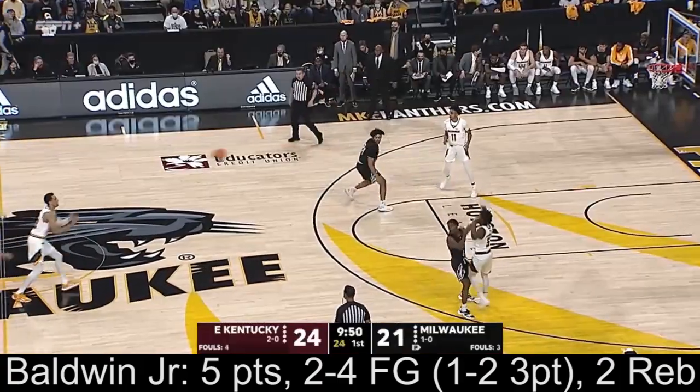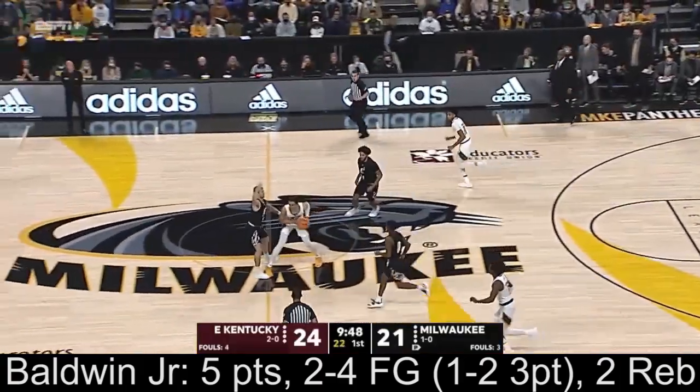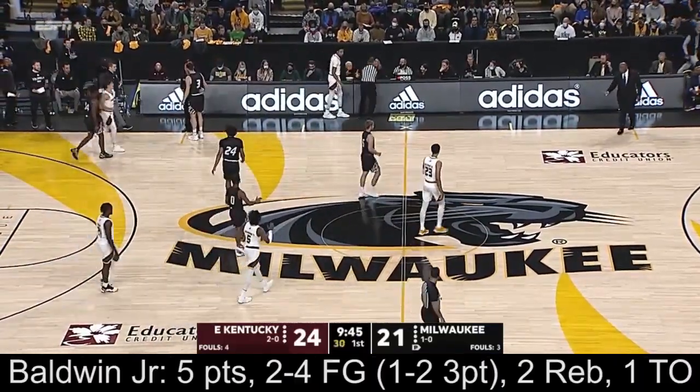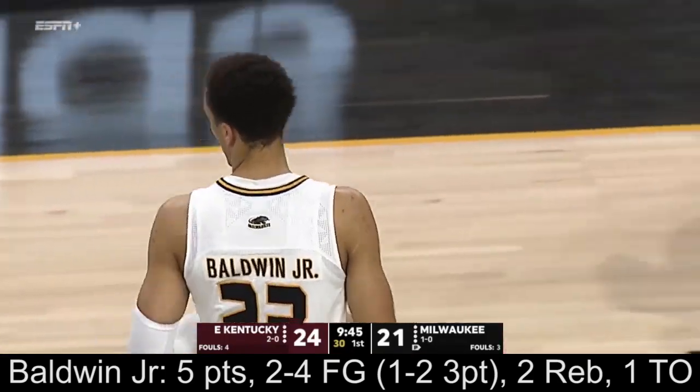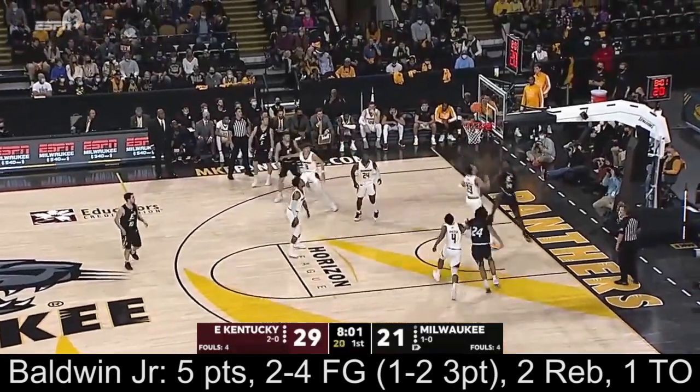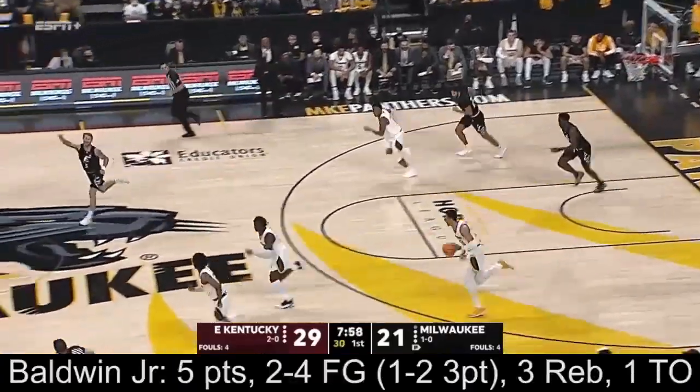Baldwin under pressure at center court, swarm. Gives it up near the scorer's table. He was looking for Vin Baker Jr. along the near sideline. Around the eight-minute mark of this first half — a fast-moving first half. Down the lane, left-hand layup missed by Blanton.